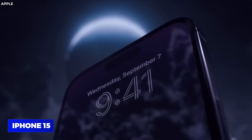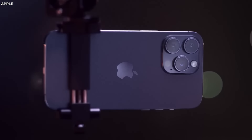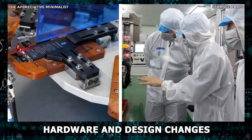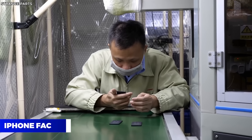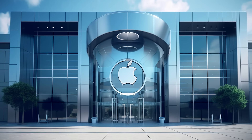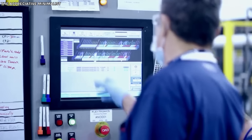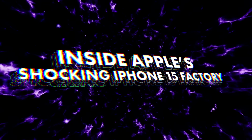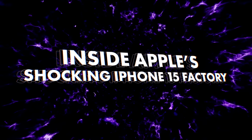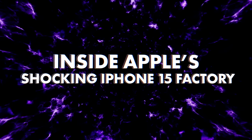The iPhone 15 is right around the corner and a bunch of new features will come with it. Apart from the obvious hardware and design changes, even the iPhone factory will be majorly revised — the biggest of which will be a completely new production location. Where will iPhones be produced from now on, and what will this new iPhone factory look like? Join us as we peek inside Apple's shocking iPhone 15 factory.